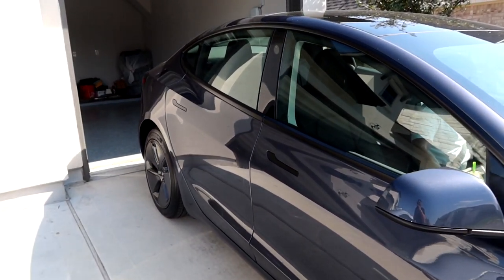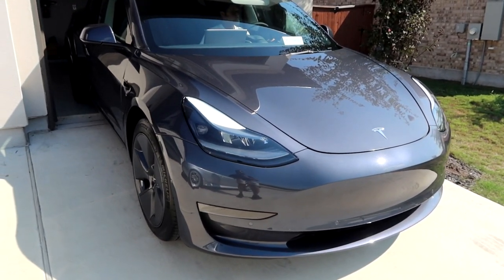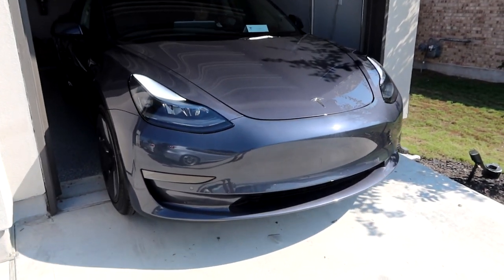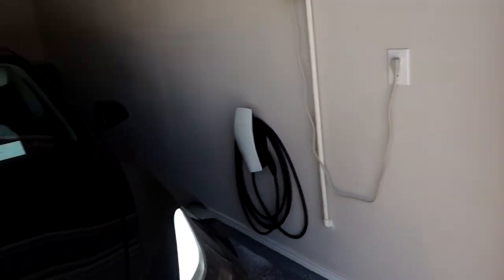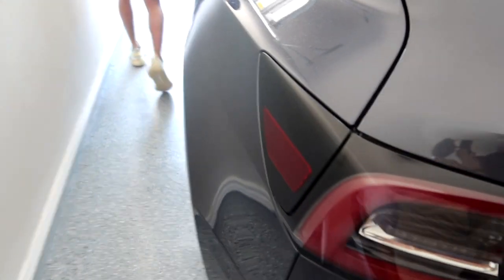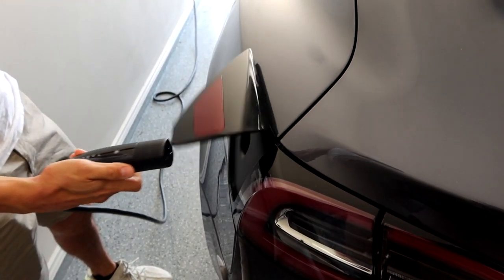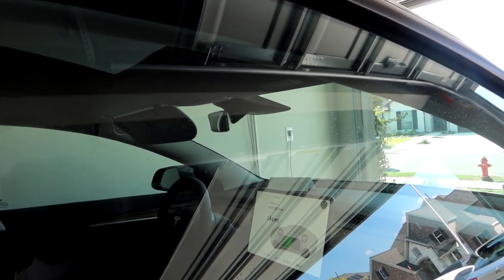Home sweet home for the Tesla. You can hear the electric sound — apparently early Teslas were so quiet that people didn't know one was driving by, so now they have to have some sort of sound. Tesla made it into the garage. The first thing brother's going to do is get it charged — we have the wall charger here. Tesla's very first charge. The screen shows four hours and 30 minutes left to charge, 144 miles.